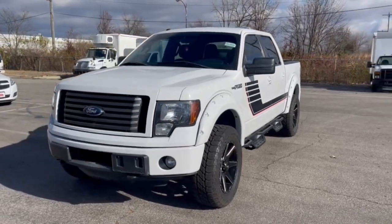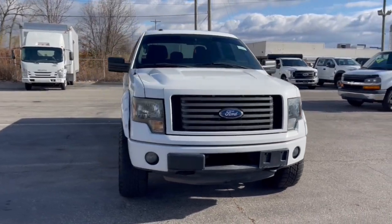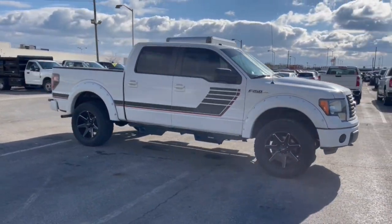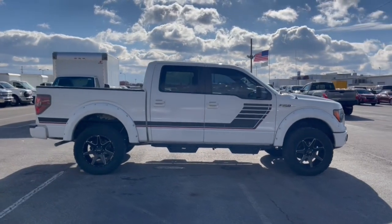Look no further than the 2011 Ford F-150. This vehicle is an outstanding buy with fewer than 200,000 miles on the odometer. Enjoy a new level of ease and confidence whether at work or play when you're in this F-150.